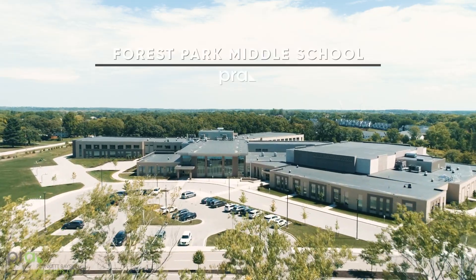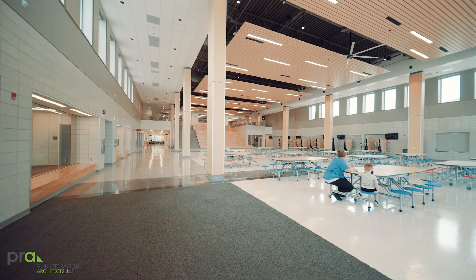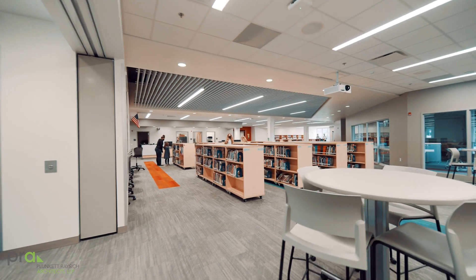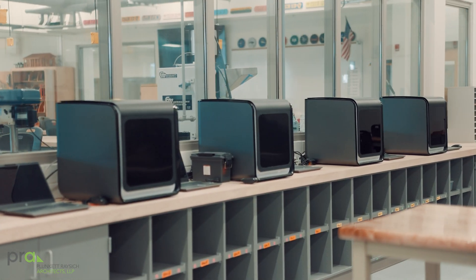Here at Forest Park we set off to create a learning environment that created opportunities for all students — opportunities that many students probably have never been exposed to and don't even know exist.